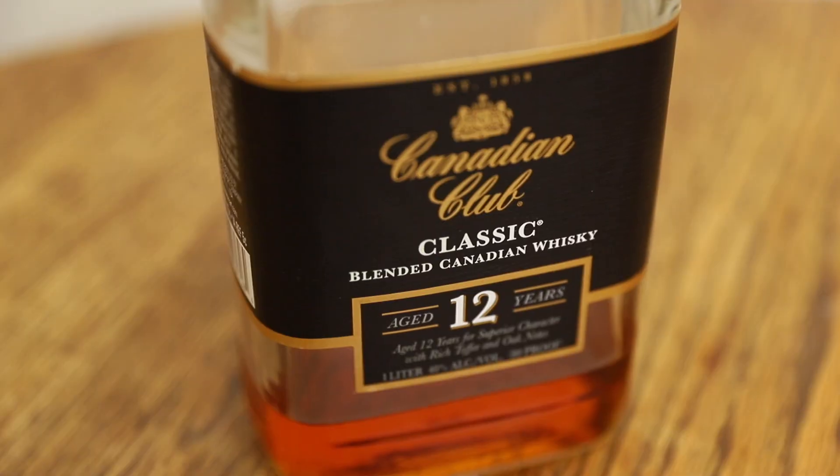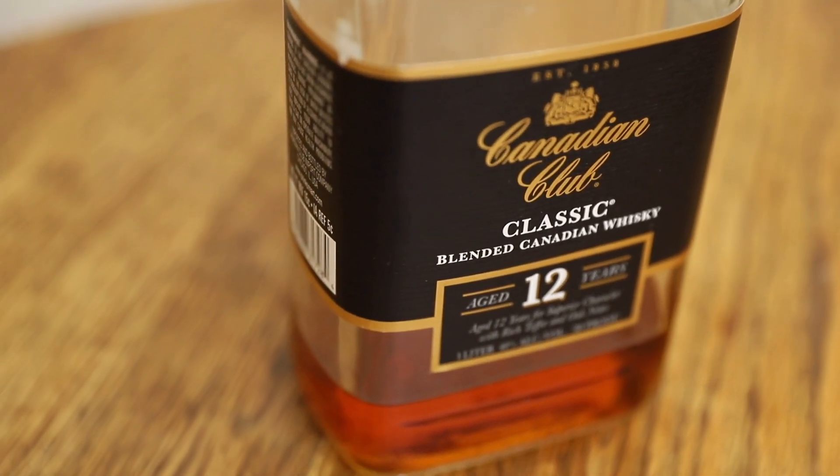It's a classic Canadian blended whiskey. Canadian Club — everybody knows it. Don Draper's favorite whiskey. But this is the 12-year, and this is in a glass bottle, not in bendable plastic. And as you can see, it is almost gone. It's aged 12 years in oak bourbon barrels.